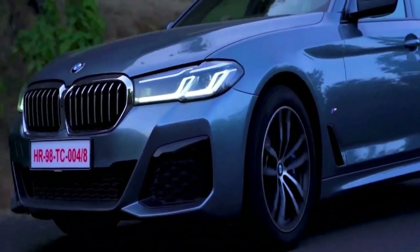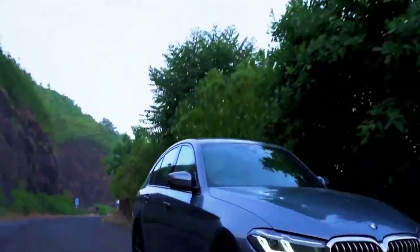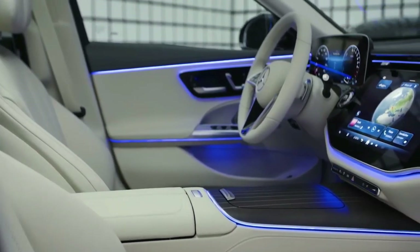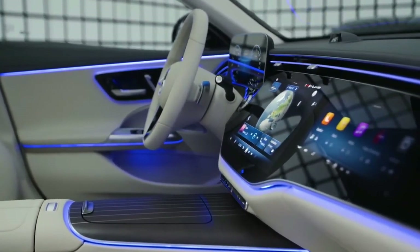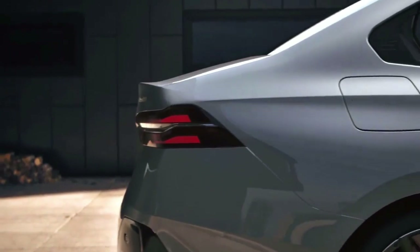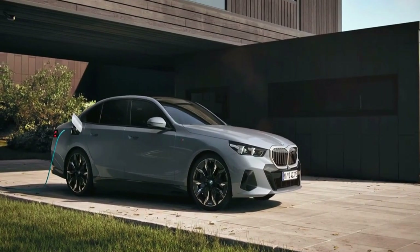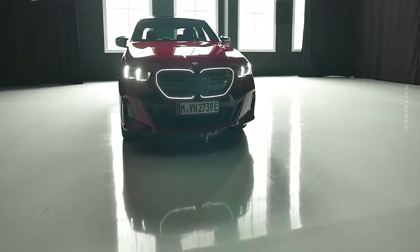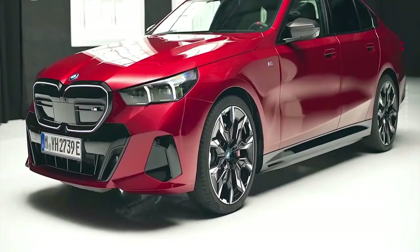The 2024 BMW 5 Series will arrive in October 2023, with first U.S. deliveries commencing near the end of 2023, though the 540i xDrive variant will arrive in early or mid-2024. Base prices start at $58,895 for the 530i, $61,195 for the 530i xDrive, and $65,895 for the 540i xDrive. The all-electric i5 eDrive40 starts at $67,785, and the i5 M60 xDrive has an $85,095 MSRP. All prices include the $995 destination charge.